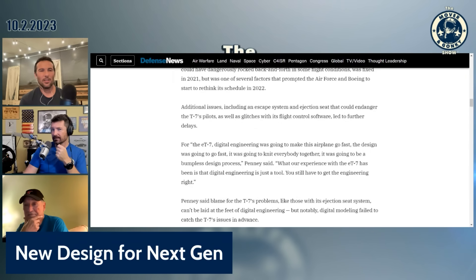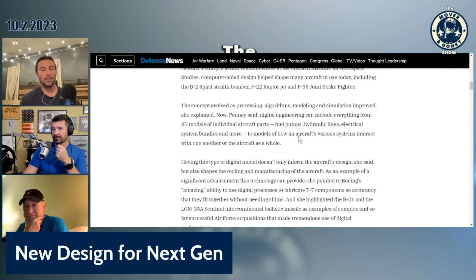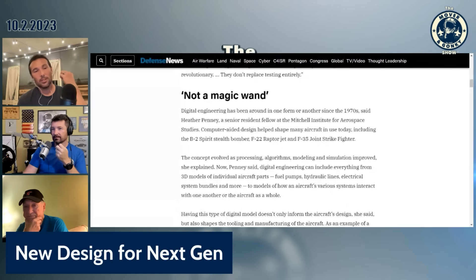Is Heather Penny — is that not Lucky Penny? Isn't that the 9/11 F-16 pilot? I don't know. I can Google that while you guys talk about this one.